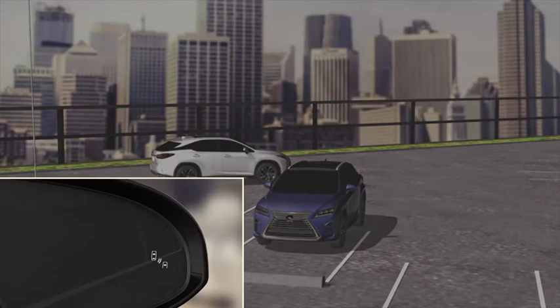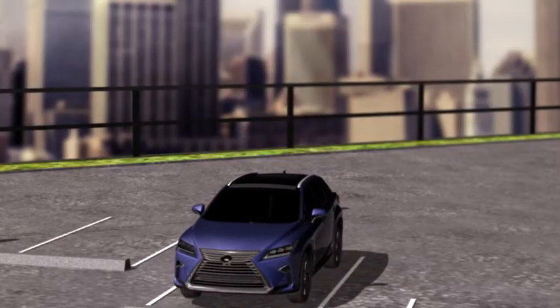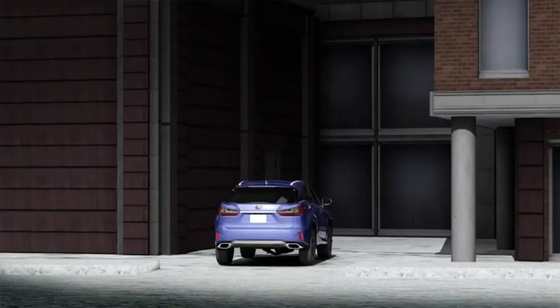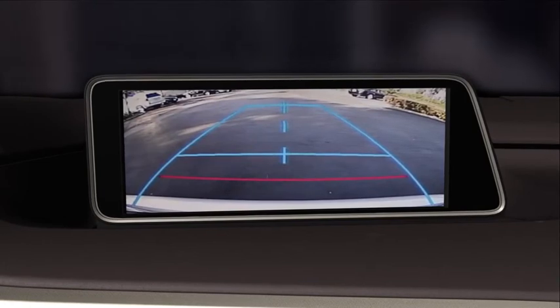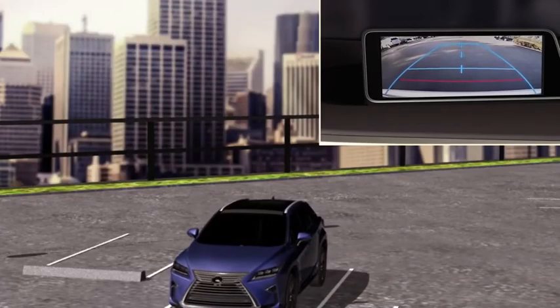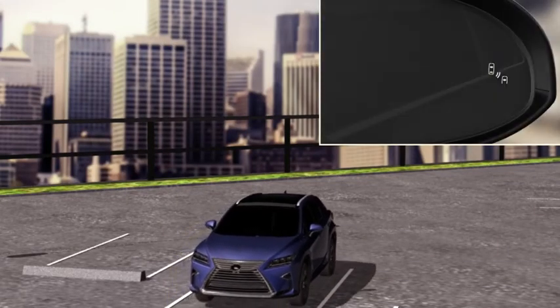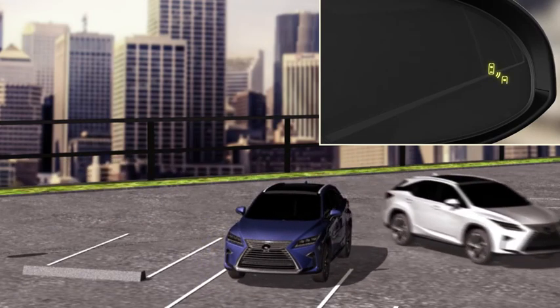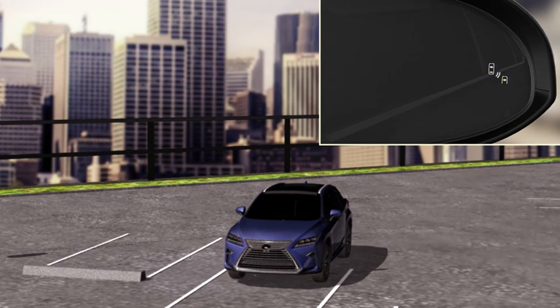If a vehicle is detected, the system will warn you by flashing the side mirror indicators and sounding a warning tone. RCTA helps when backing up into a busy parking lot, a city street, or other crowded environments. RCTA can detect oncoming cross traffic and notify the driver via a warning chime and indicator light, helping the driver to avoid unexpected collisions when backing up.